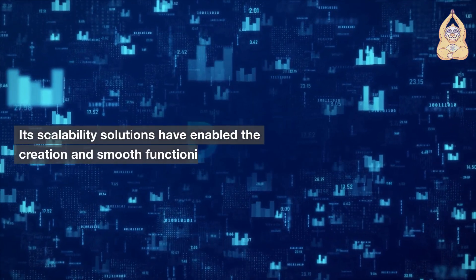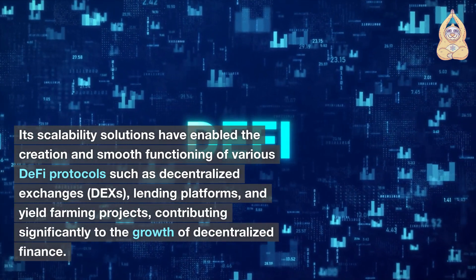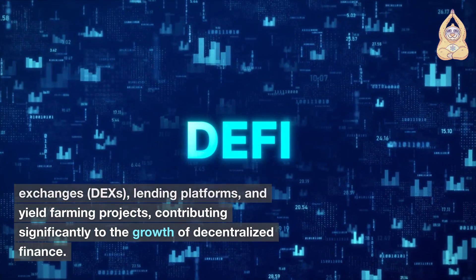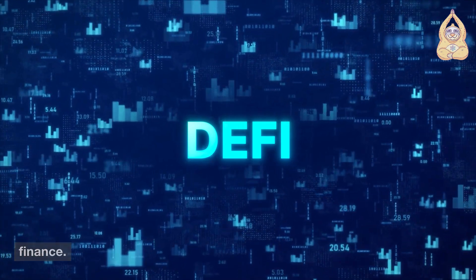Moreover, MATIC's role in the DeFi sector cannot be understated. Its scalability solutions have enabled the creation and smooth functioning of various DeFi protocols such as decentralized exchanges (DEX), lending platforms, and yield farming projects, contributing significantly to the growth of decentralized finance.